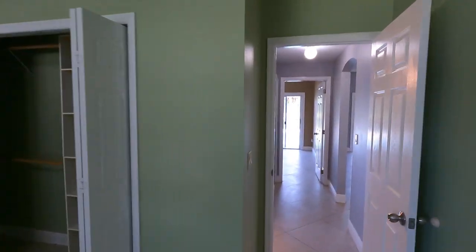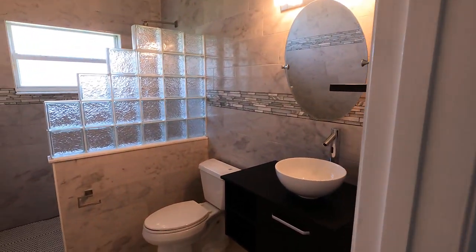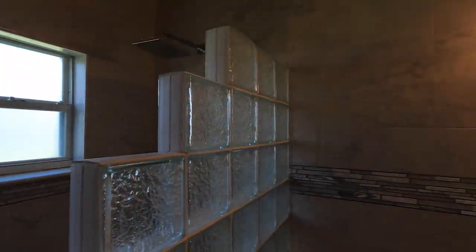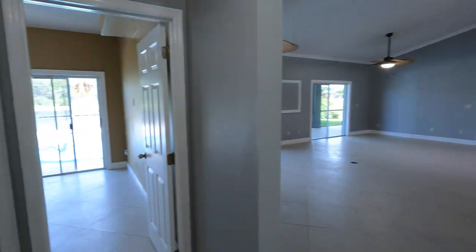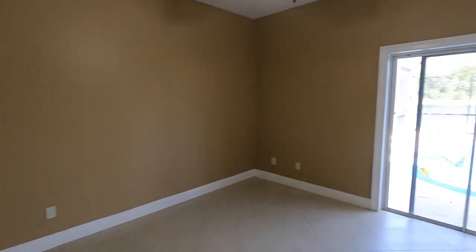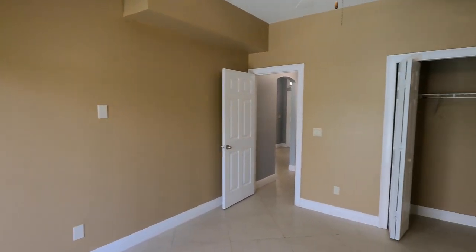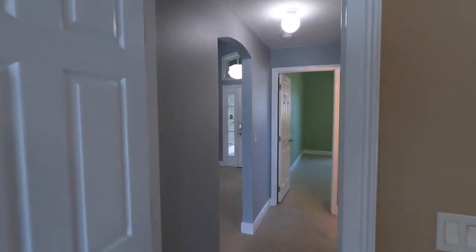Obviously the paint could be changed — it has some different color paint than what people would probably like now, but that's an easy fix. Here's a look at our first full bath; you have a stand-up shower and that one is shared with this bedroom as well. Your first two bedrooms are right here. You have a sliding glass door that leads out to the pool, and here's a look at this space. Good-sized bedrooms and they also have high ceilings.